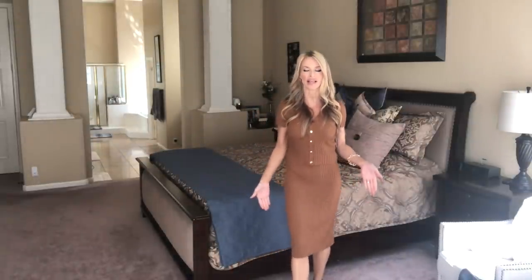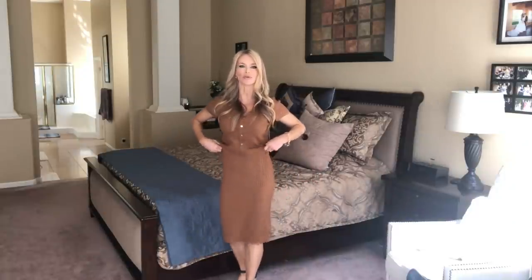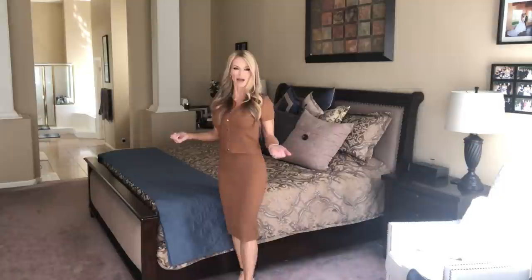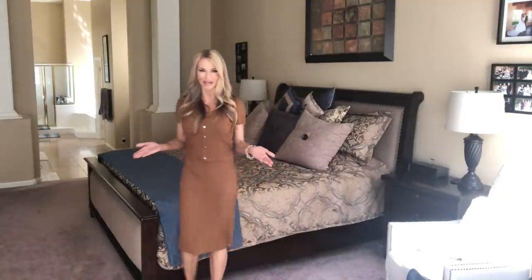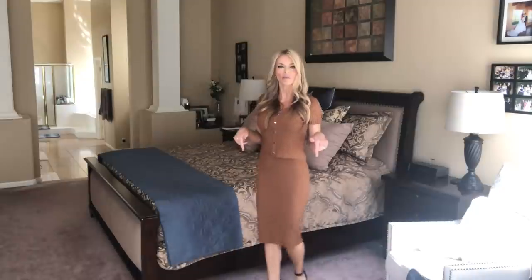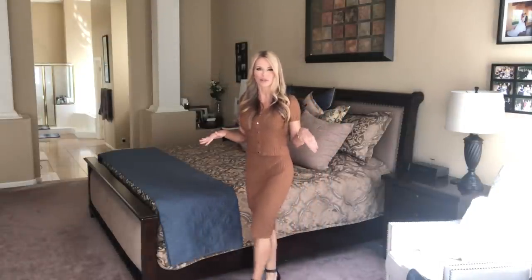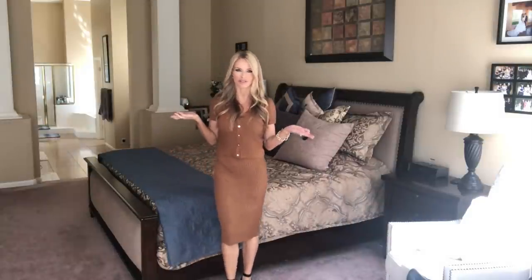I'm going to back up and show you the entire outfit. It does have silver buttons. This skirt is a longer skirt — it definitely goes past my knees and you can pull it up or down depending on how long you'd like it. I am five five and a half. I'll leave my measurements in the description box.